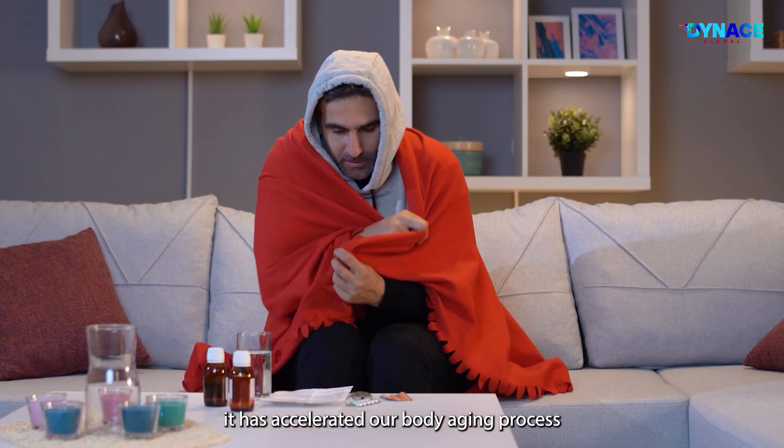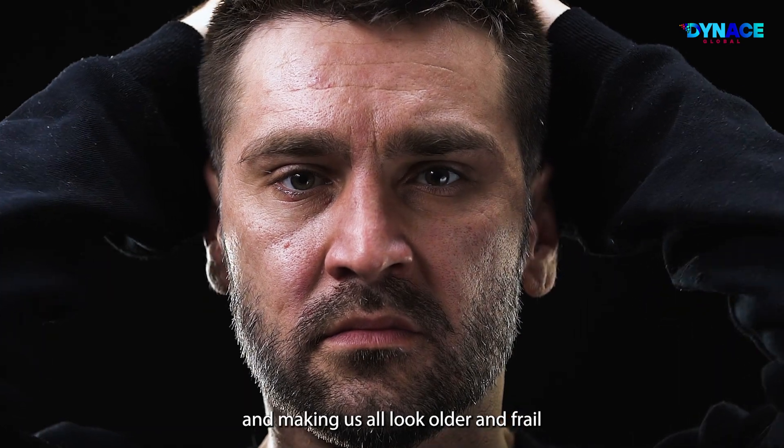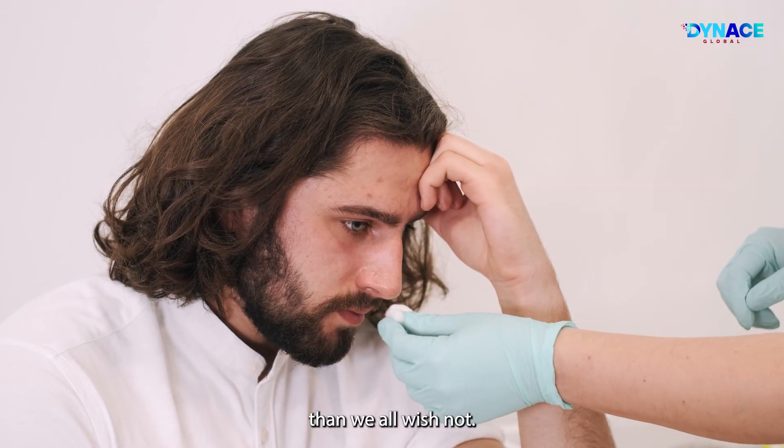As a result, it has accelerated our body's aging process, making us all look older and frail than we wished.